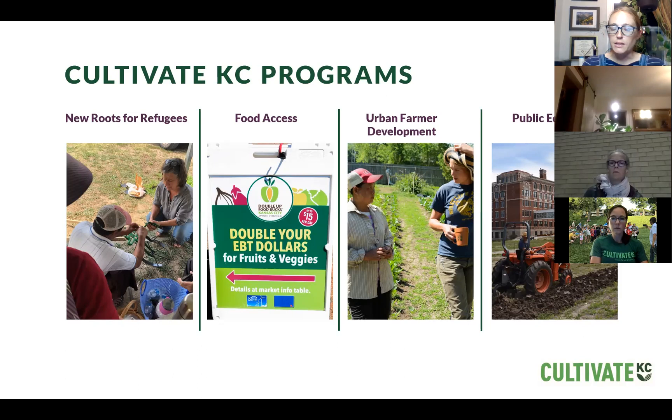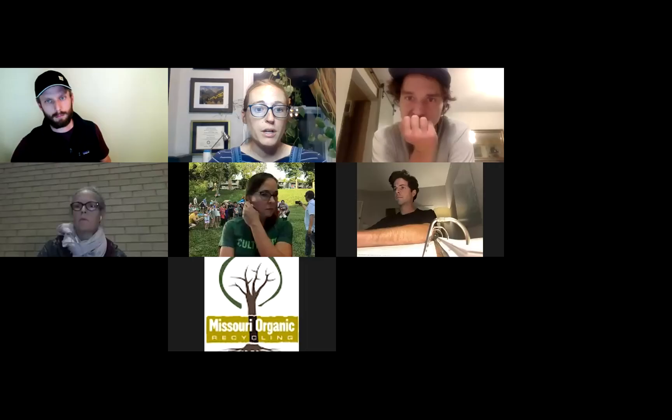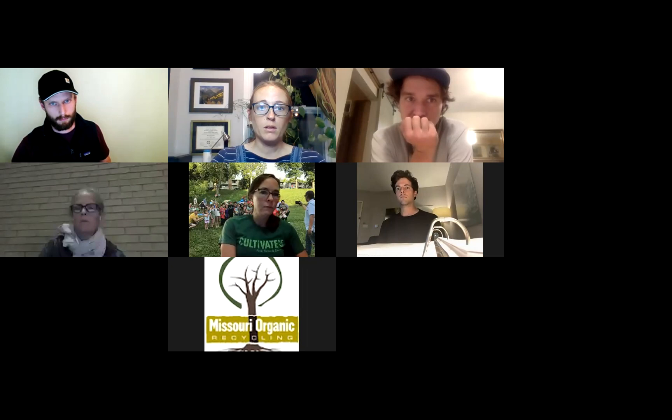To get started, I'm going to pass this off to Dan Kroll, who will talk us through the reasoning behind this project, the research that went into it, and the methodology.